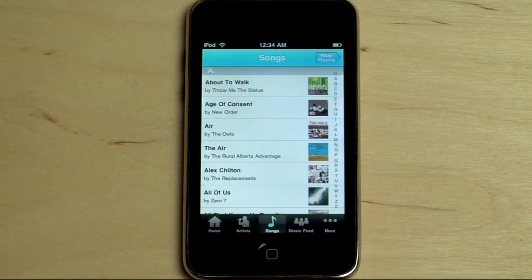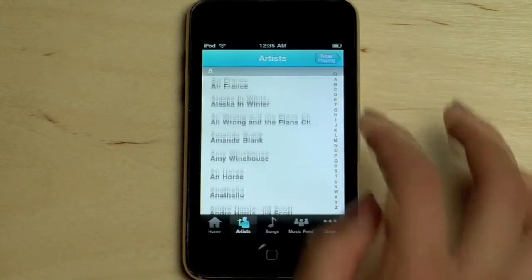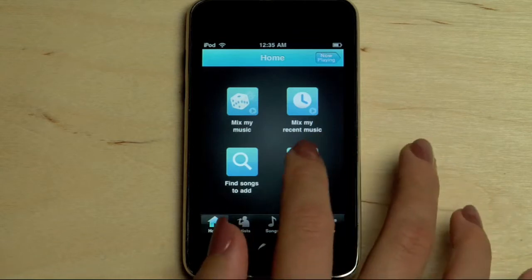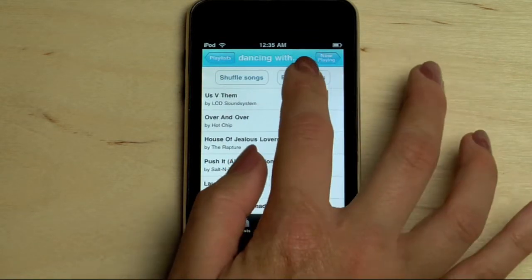I can browse by song or artist and even access the playlists I've created on iTunes and Lala.com directly from the app.